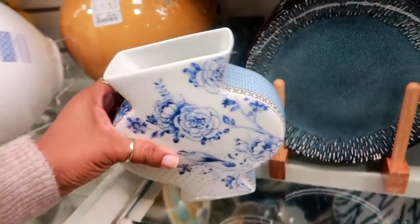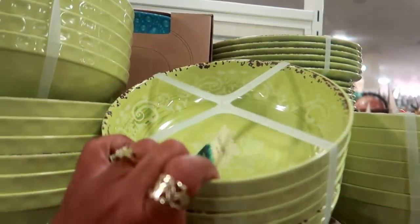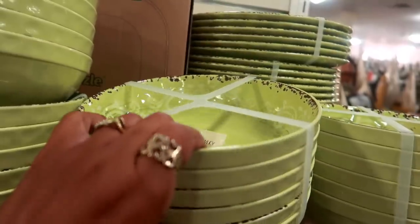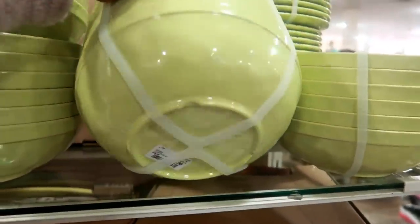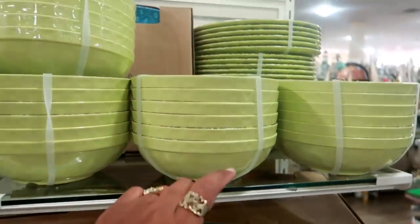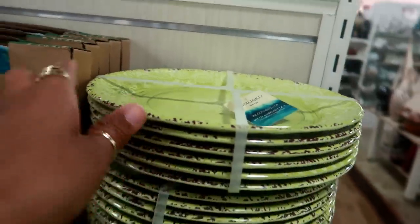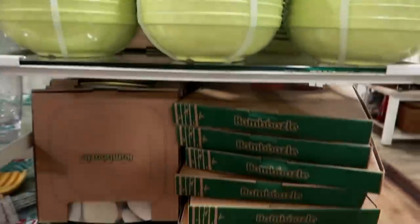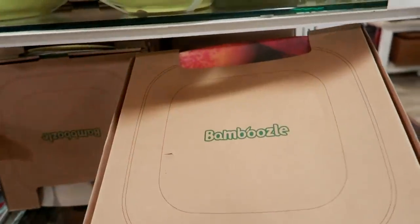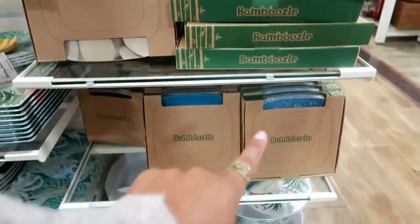Here's a set of green bowls — these are melamine indoor/outdoor bowls. Look how they're green but they look like they're worn around the edges. This set is $17 and you get six of them. They also have the plates. Bamboozle — some kind of plates right here. It looks like they have pictures of fruit on them, but you can't really see them clearly. They have different ones.